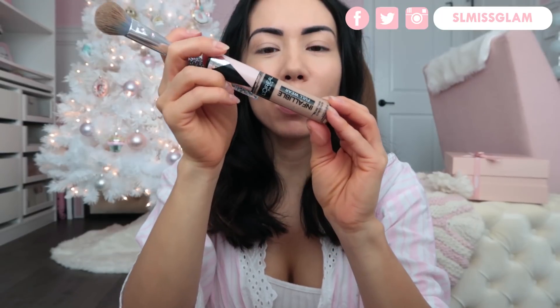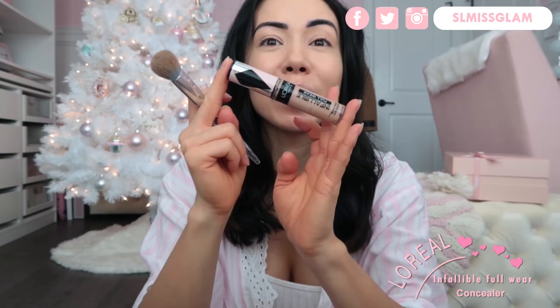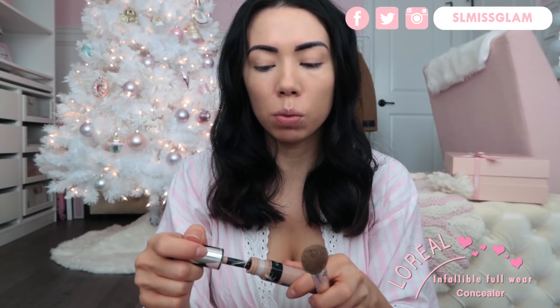Next I'm going in with my Infallible Full Wear concealer, which I love. I'm almost out of this as well — I've been using it up like crazy, so I definitely have to go get a second tube.